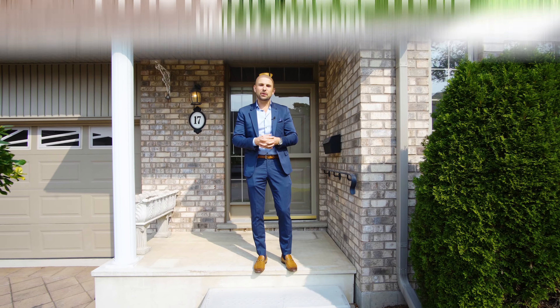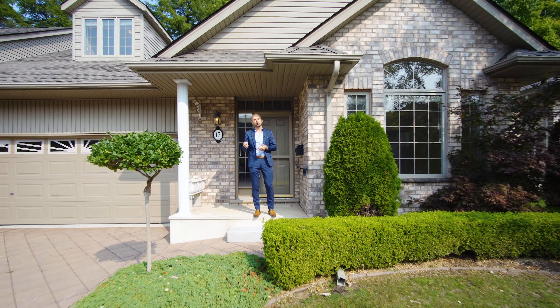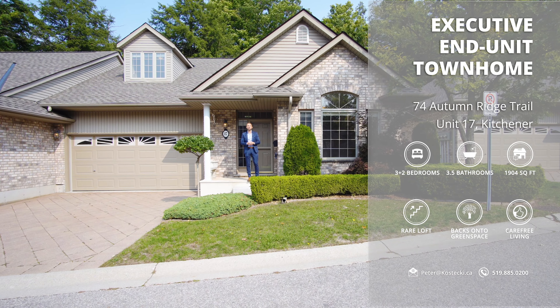Hey everyone, Peter here from the Kostecki Real Estate Group at RE-MAX Twin City Realty. Today we're in Pinnacle Woods, located in Dune South, showcasing my newest listing: 74 Autumn Ridge Trail, Unit 17.